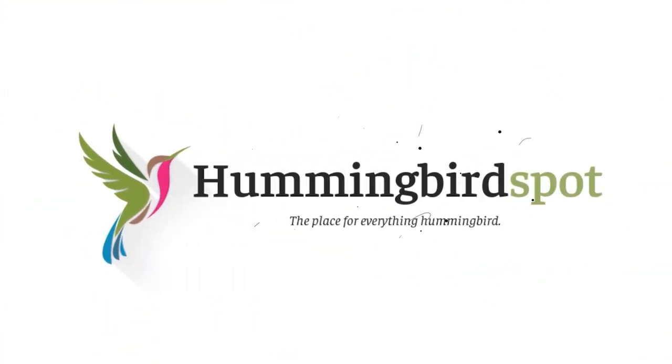Hi, my name is Carol, and this is Hummingbird Spot. I am obsessed with photographing every species of hummingbirds. So far, I've photographed 174 of them, and every Sunday I come out with a new video taking you along with me while I try to find these fabulous birds. This video shows you 10 of my favorite species that I've photographed so far.